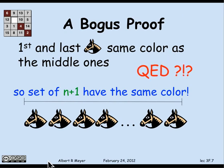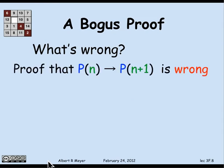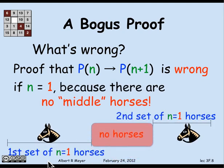So there better be something wrong. And what's wrong? Well, what's wrong is that the proof that P(n) implies P(n+1) is wrong. It looked good. But the proof that P(n) implies P(n+1) has to work for all n greater than or equal to the base case. And if you look at this proof, it doesn't work in the base case. When n is 1 and you're trying to go from the base case to 2, the proof breaks down. Because when we're trying to prove P(n) implies P(n+1) in the case that n equals 1, there aren't any middle horses.